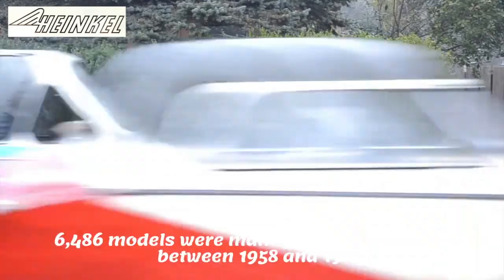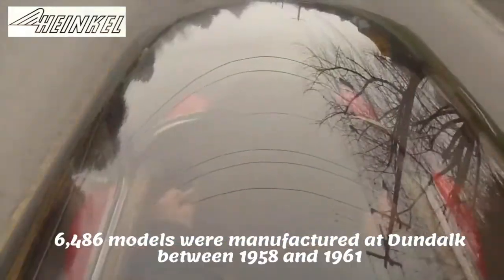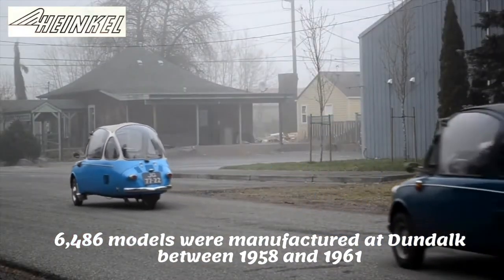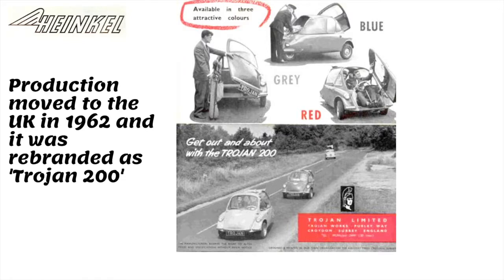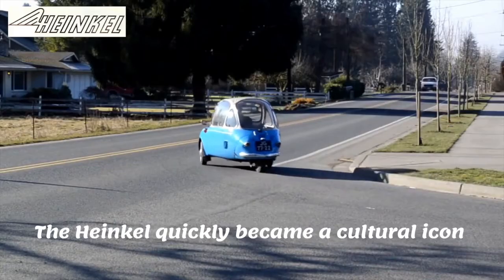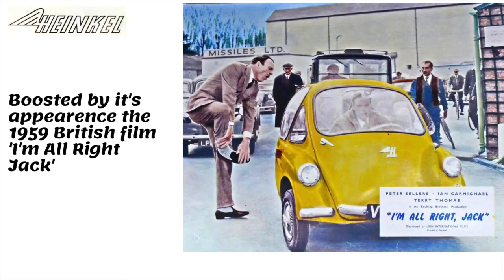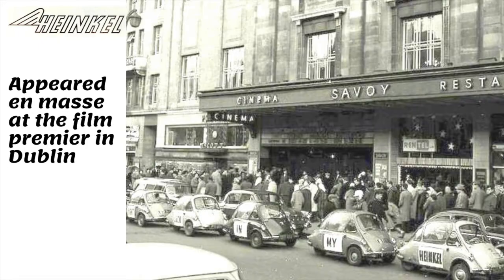The future seemed bright for Dundalk, but by December 1961 Heinkel production was suspended due to export difficulties. In 1962, assembly moved to Trojan of Croydon, England, and it was renamed the Trojan 200. Heinkel appeared to be adored by their owners and greatly appreciated by car enthusiasts.